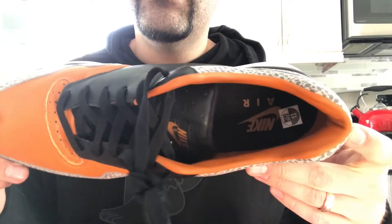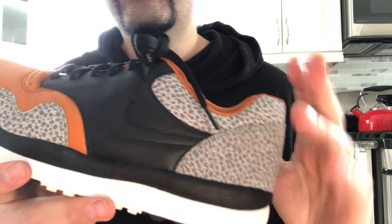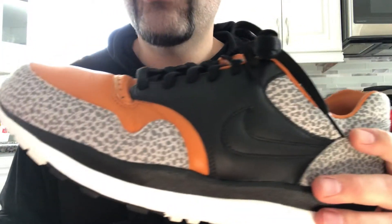Nike killed this one — I think they did a really good job. Number one: sizing. They run a little narrow, but whatever you're wearing in the Air Max 1, pick up the same size in these.